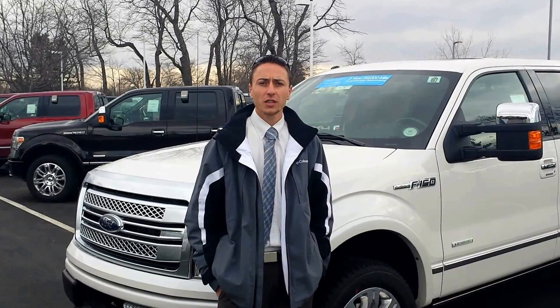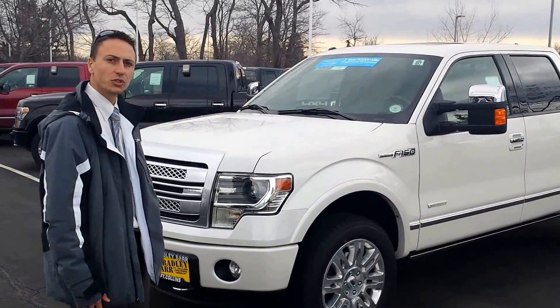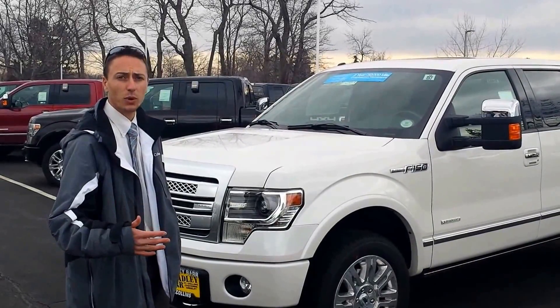My name is Nick. I was watching your show last night and you said you were interested in a truck. I sell Fords for a living so I thought I'd send you a video and let you know why you should buy a Ford. This is the 2014 Ford F-150. It's a platinum package which is our fully loaded top of the line vehicle, so I figure if you're spending tonight's show money you might as well buy the best.